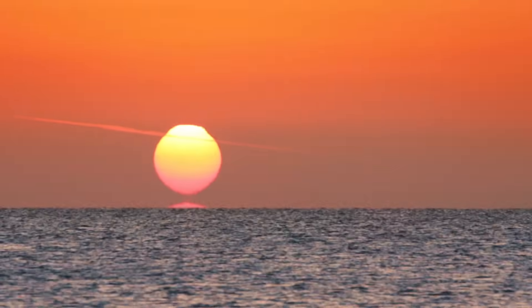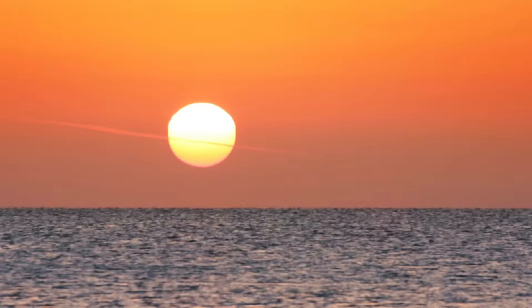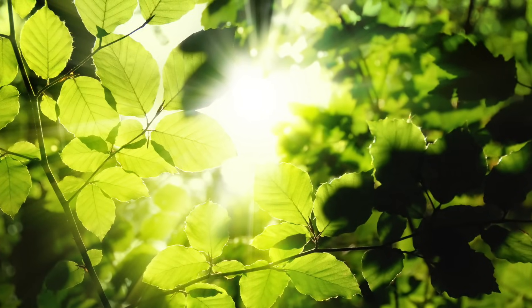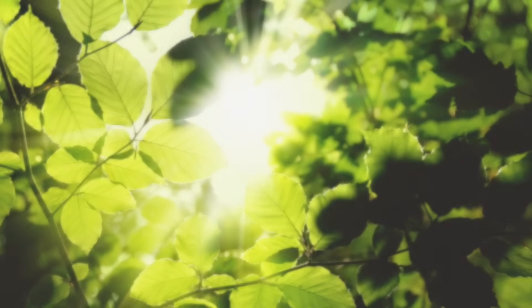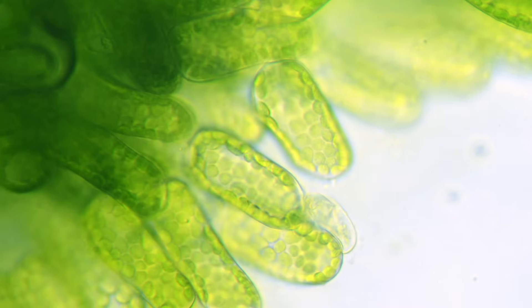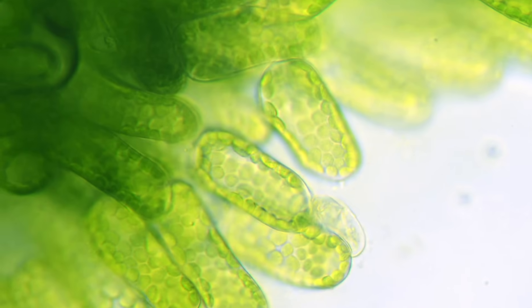Plants use light to manufacture their food, which gives the plant energy. The best source of light? The sun. Photosynthesis occurs in the leaves of trees and plants, in microscopic structures called chloroplasts, which contain chemical molecules of chlorophyll. Chlorophyll is the element that gives leaves their green color.